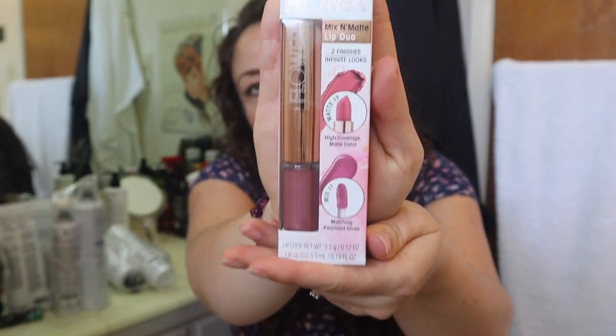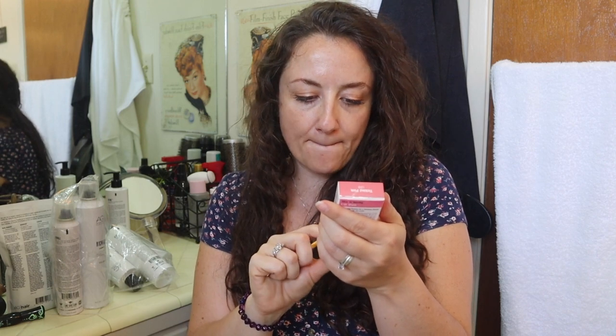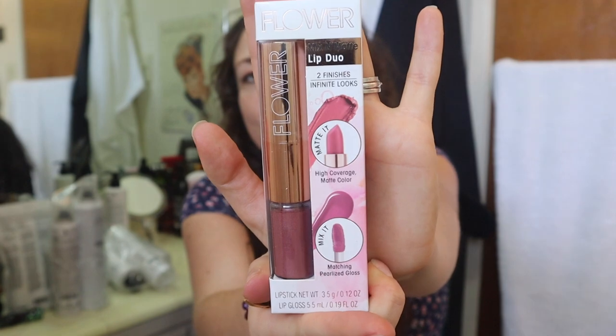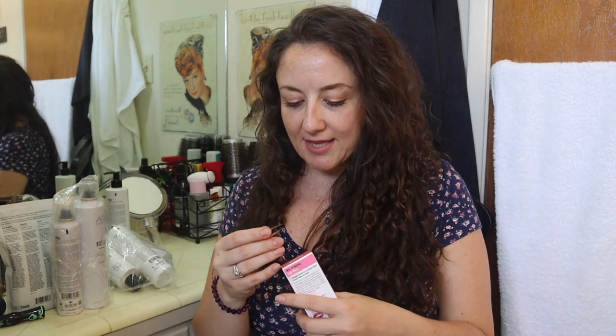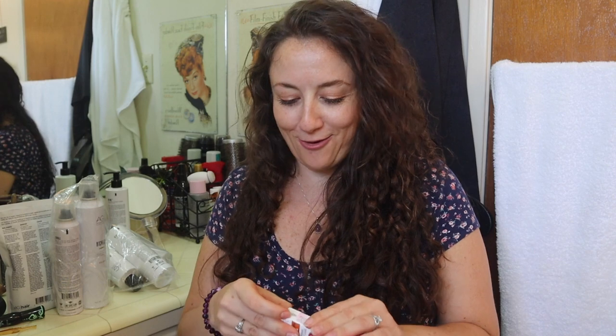This is something from Flower Beauty, Drew Barrymore's line of products. I have been wanting to try something from her line. So this is a mix and matte lip duo — high coverage matte color plus a matching pearlized gloss. Some of the people that left reviews on this product said that the gloss kind of reminded them of a 90s vibe, and there was more than one person who said that. I absolutely appreciate what they mean — I was in high school in the 90s. I graduated high school in the year 2000. Let's take a look at what this color looks like. I am wearing lip color, but I'll go ahead and take it off. Okay, so it's mostly off. Let's see what this looks like.